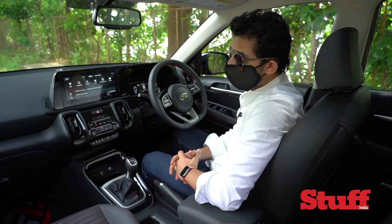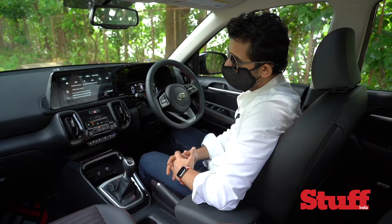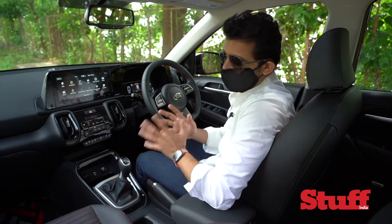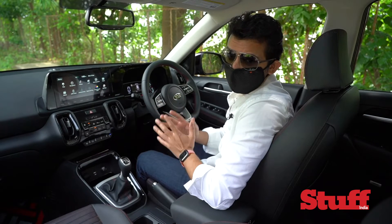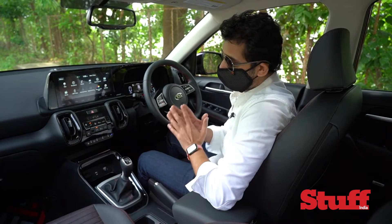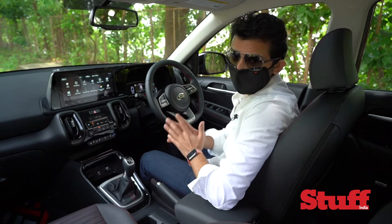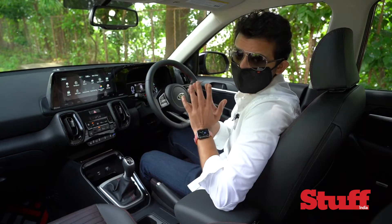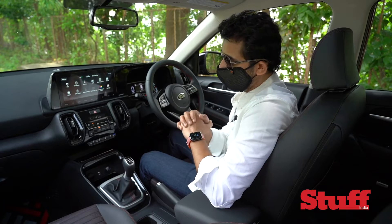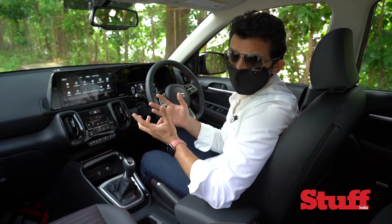The voice assistant does work as advertised — asking it to open the driver's side window works. Sadly though, the features you can interact with via voice are very limited. The only things that reliably worked were AC temperature control and the driver's side window — which is convenient when approaching a toll booth and you don't want to use your fingers on the window button.